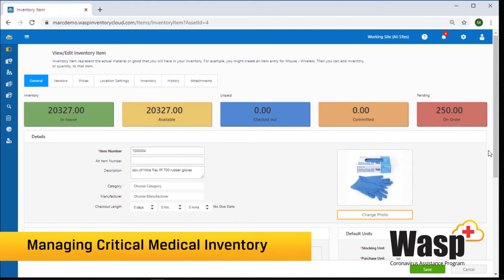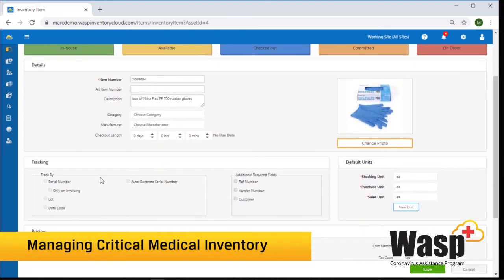If you need to track items by serial number, lot number, or date code, you can do that in Inventory Cloud.